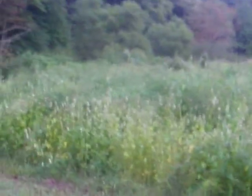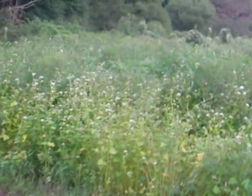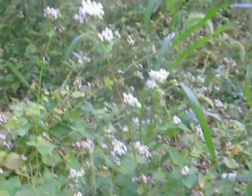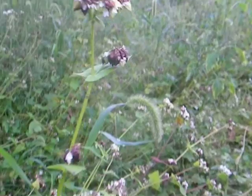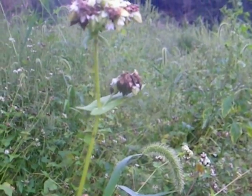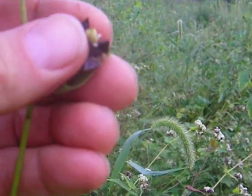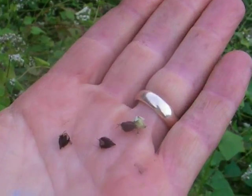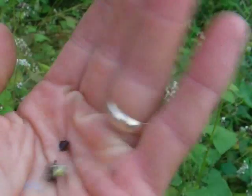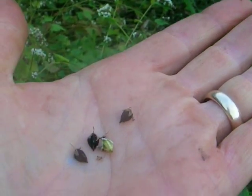Right next to them — this was very pretty earlier — this is a buckwheat patch that I planted. You can see there are still a few of them blooming, but you can also see the buckwheat that we're going to try to harvest and grind to make some buckwheat pancakes.